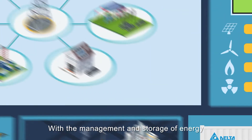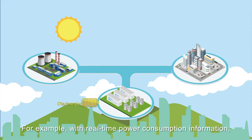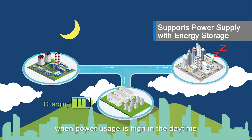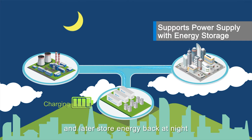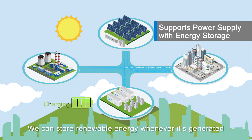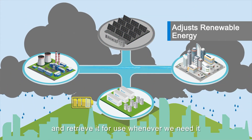With the management and storage of energy, we're now able to regulate power and set our strategies more efficiently. For example, with real-time power consumption information, we can react immediately to retrieve power from energy storage systems when power usage is high in the daytime, and later store energy back at night. We can also store renewable energy whenever it's generated and retrieve it for use whenever we need it.